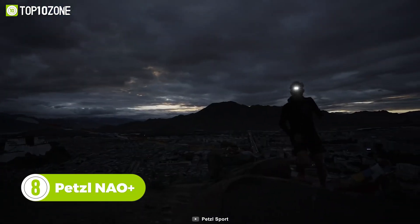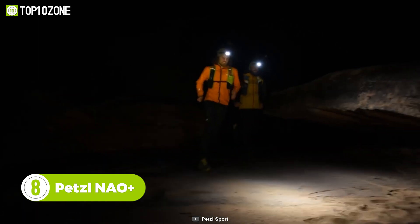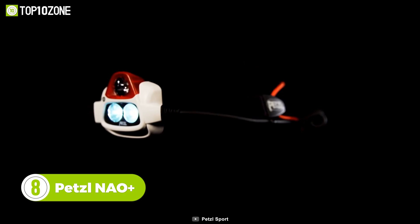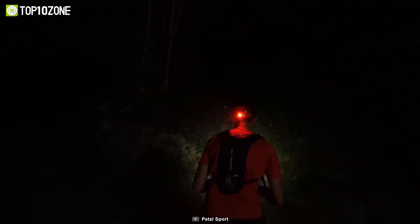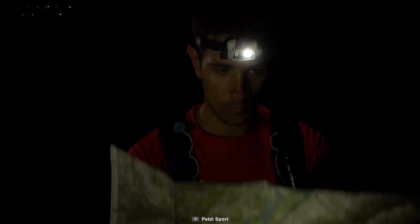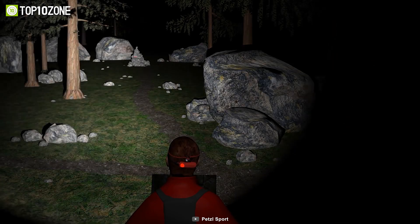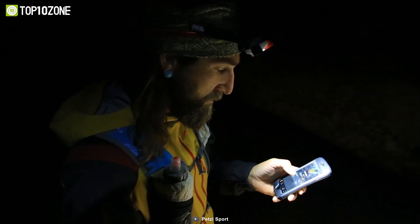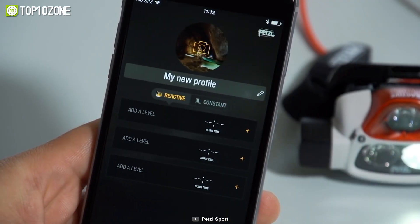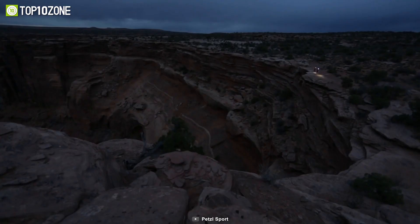Great for hiking or other nighttime activities, the NAO Plus from Petzl is an extremely reliable headlamp to guide you to your destination. It provides up to 750 lumens of light that shine up to 140 meters, and also features reactive lighting technology, which will automatically adjust the brightness depending on your surrounding light. This headlamp connects via Bluetooth to the My Petzl Light mobile app, allowing you to adjust brightness, create customized lighting profiles, and more. It can also be controlled with its ergonomic button to quickly switch between light modes.